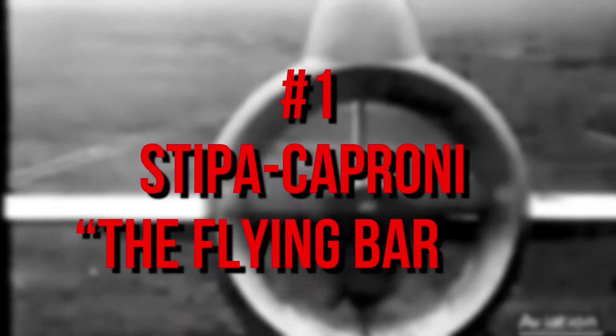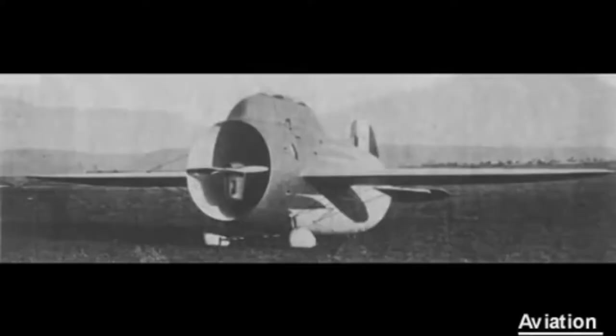Number 1: Stipa Caproni, the Flying Barrel. An experimental Italian aircraft with a barrel-shaped fuselage, it was designed by Luigi Stipa and built by the Caproni factory in Italy. After its first flight in 1932, the airplane became the first ducted fan aircraft in the world. The unusual design provided stability, but the enormous fuselage created significant additional drag.